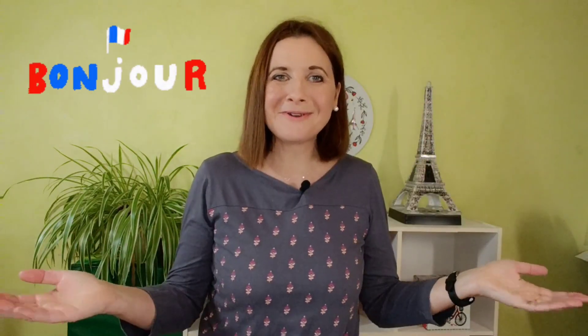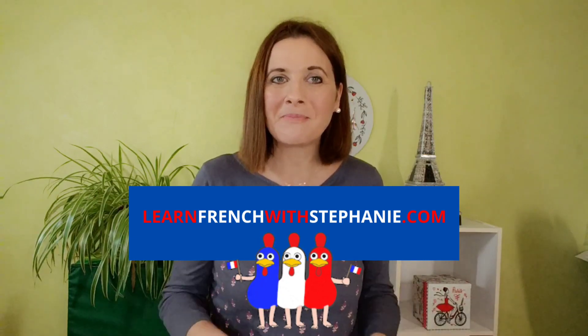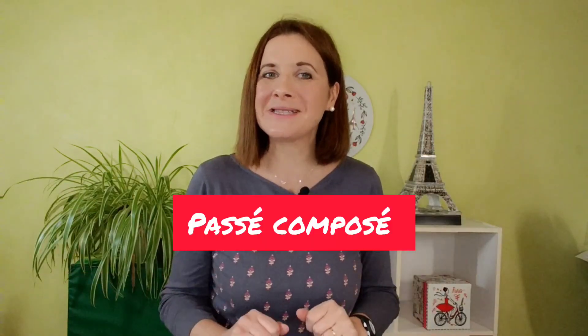Hi, bonjour! I'm Stéphanie from LearnFrenchWithStéphanie.com. Être or avoir in the passé composé? Let's talk about it!